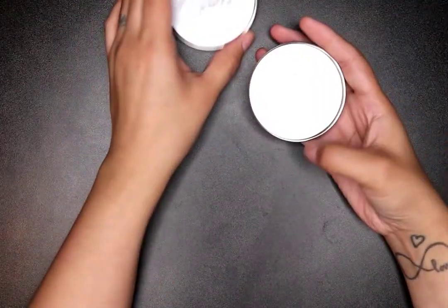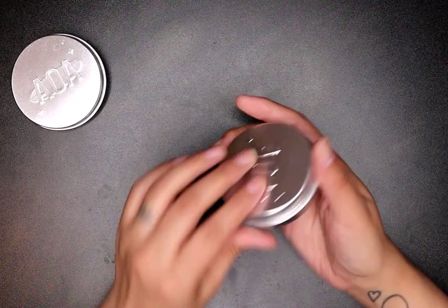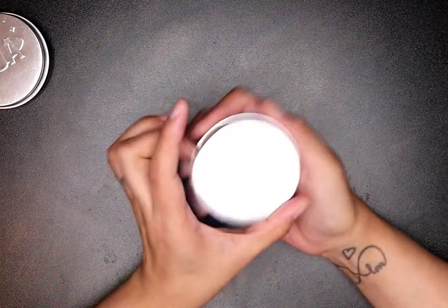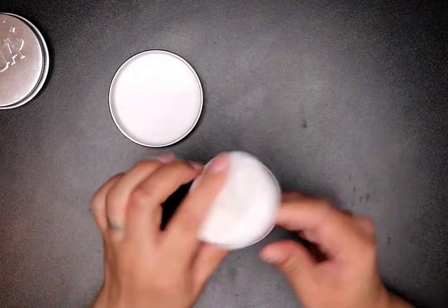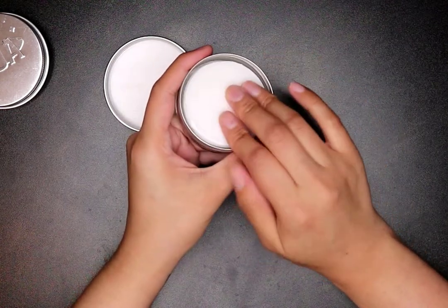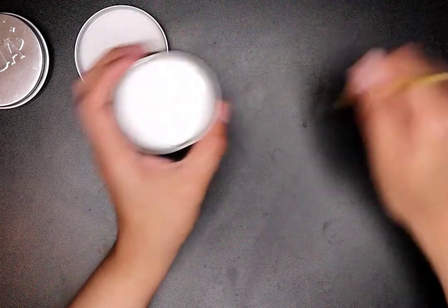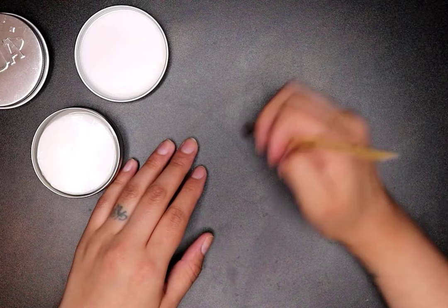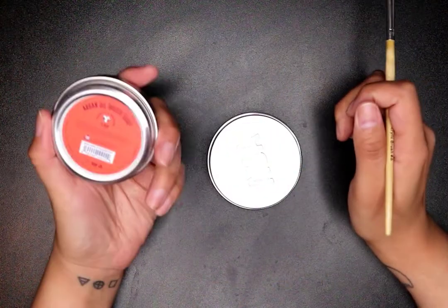Last but not least, I got the AOA Studio argan oil brush soap. This is for cleaning your brushes. I used to use the ones from Sephora but those are a little pricey. AOA Studio made one and I needed to try it. You open it up, take your wet brush, and go around in it. I use a silicone pad in my sink to clean my brushes. I got two — one is for a co-worker I told I'd get one for.